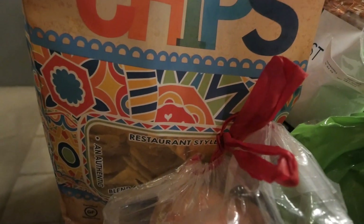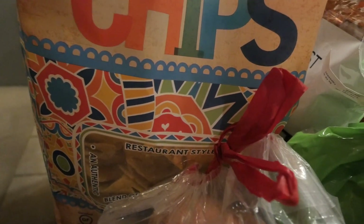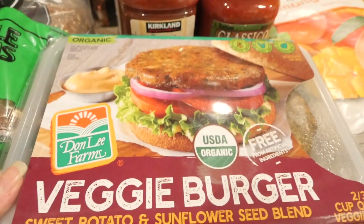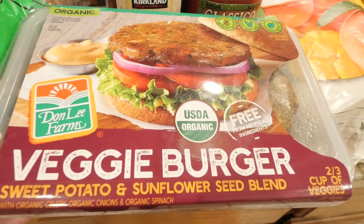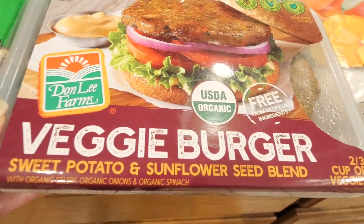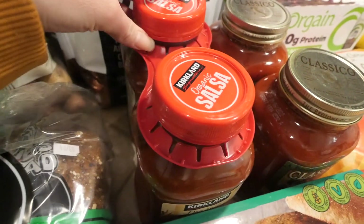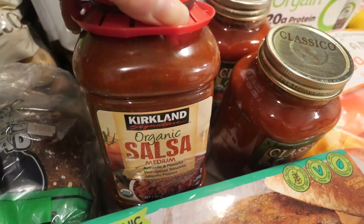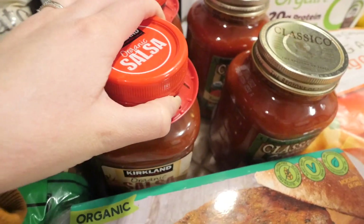I wanted to get some organic tortilla chips to snack on — I know they're not the healthiest, but every now and then I like chips and salsa. Over here, I picked up these organic veggie burgers from Donelan Farms. It's a sweet potato and sunflower seed blend.